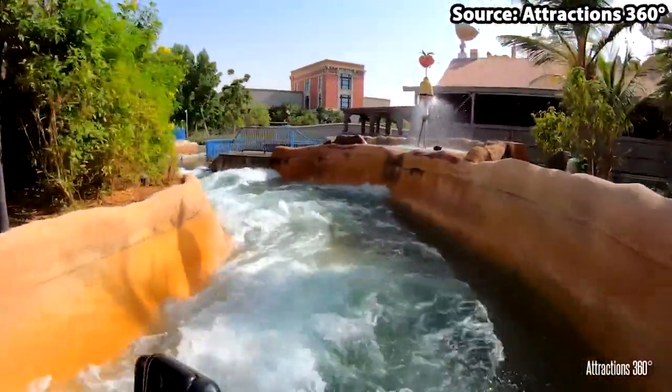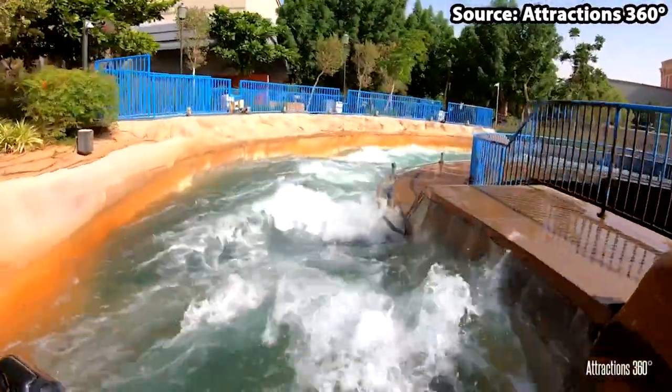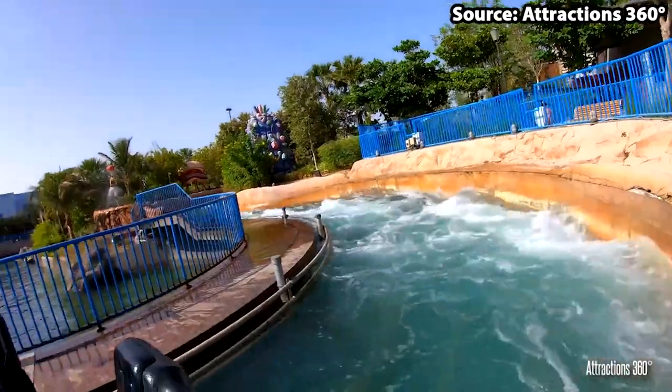We recommend that you do this river ride during sunny weather, which fits in perfectly with Dubai's lovely hot weather. So when you are going on a nice hot day, this ride is definitely a must do.